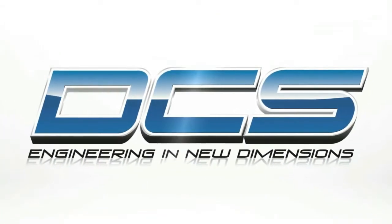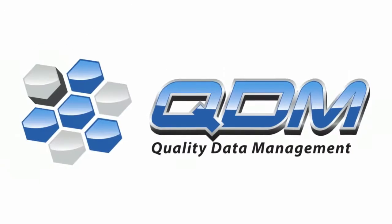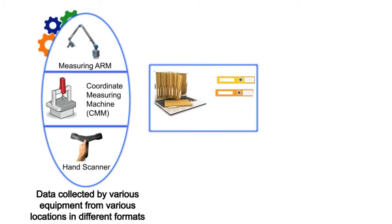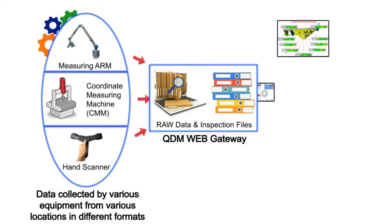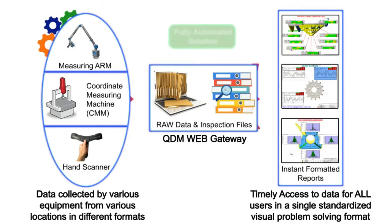Welcome to Dimensional Control Systems. DCS develops quality data management solutions that provide quality intelligence. QDM technology is a suite of software tools that enable an entire organization to report, analyze, and share any type of quality inspection data through a common, easily interpretable format.